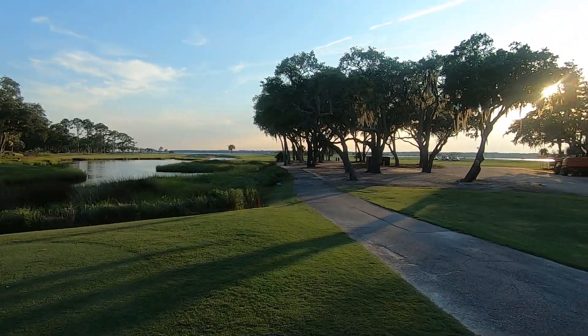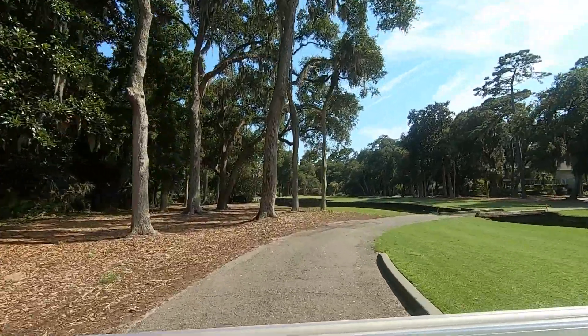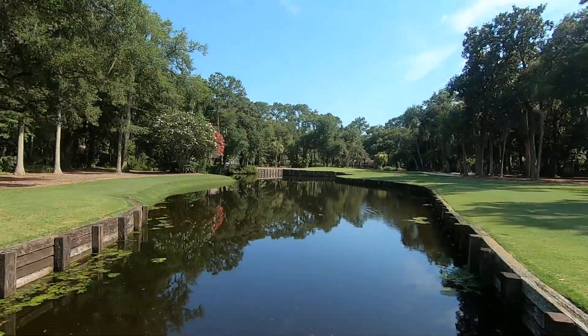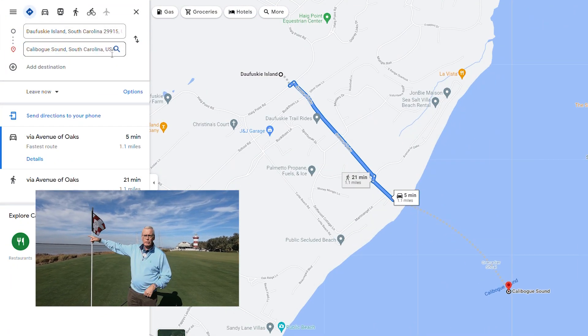I'm on the 18th green here at Harbortown. They have the Heritage Classic here each year — it's the weekend after the Masters. This is really quite a famous green right here. Pete Dye designed the golf course. Arnold Palmer won the first tournament in 1969. Calibogue Sound is right there, and a mile and a quarter across that water is Fusky Island. So a lot going on right here. Outstanding golf course — the narrowest fairways on the PGA Tour.